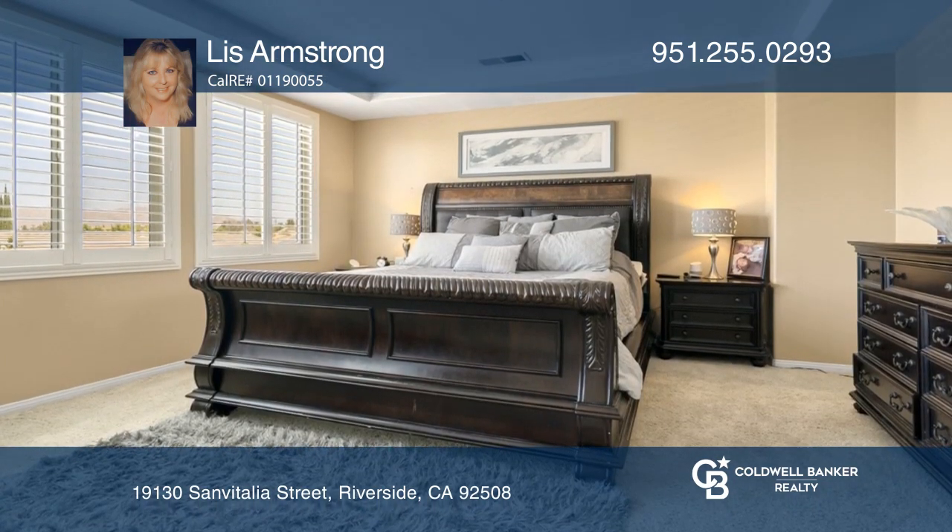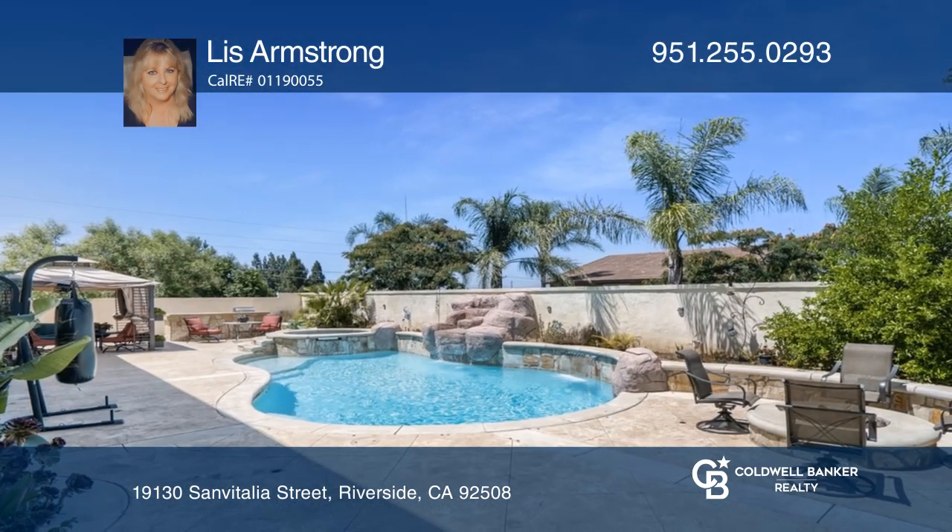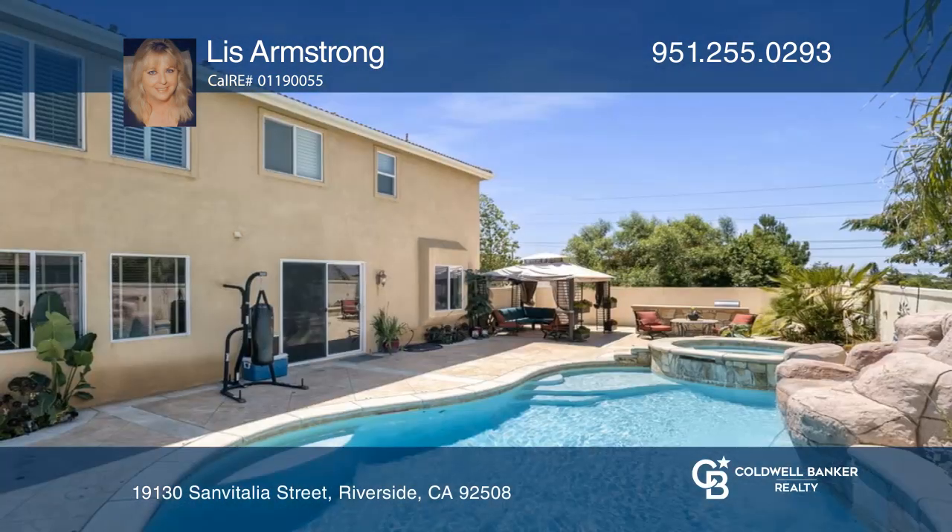The master suite is a dream with a large ensuite bath. You will enjoy a pool and spa complete with a waterfall.